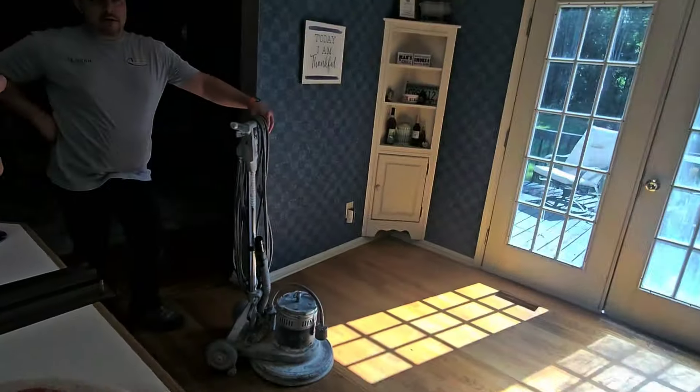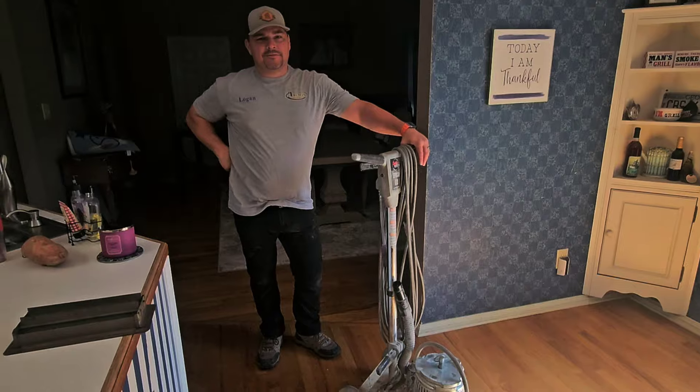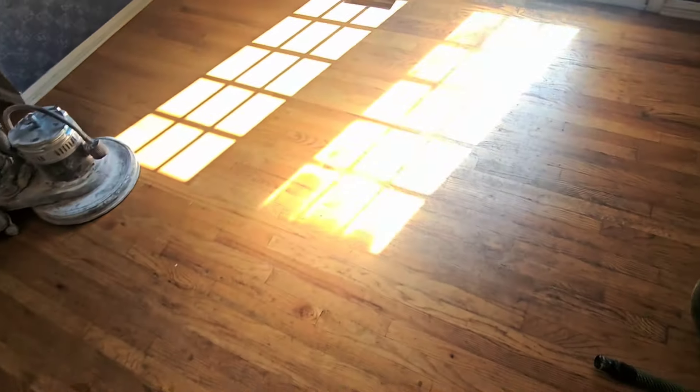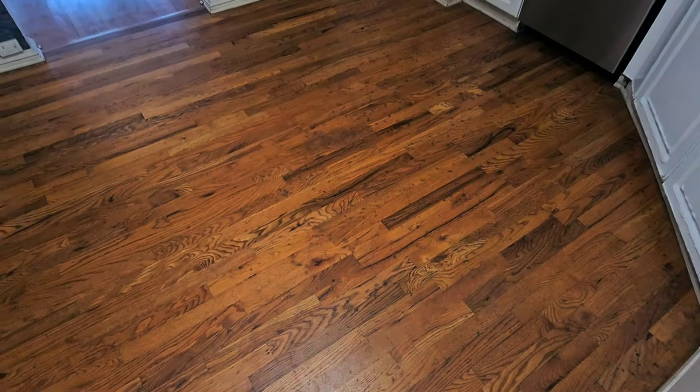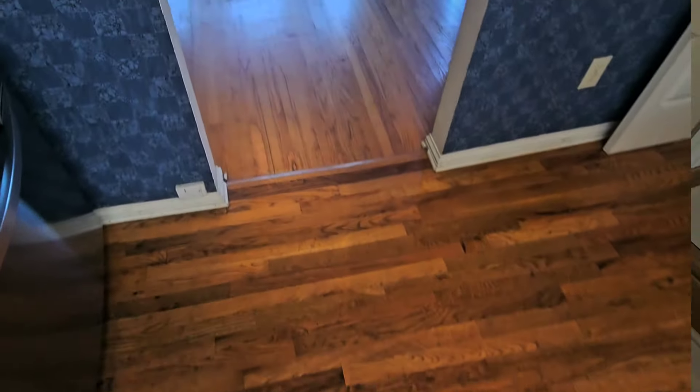There's my ride-along, Logan from Orange County, California. He joined my private group about a few months ago and he's out here to get some good teaching for the next few days. So anyway guys, we're going to go ahead and get started on these floors and we'll come back and show you some progress.